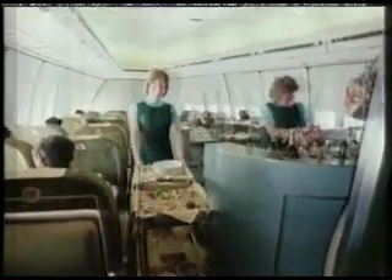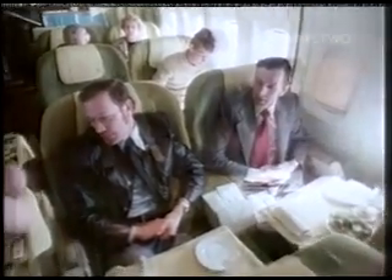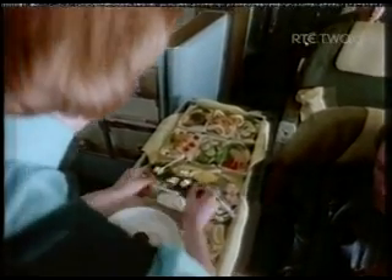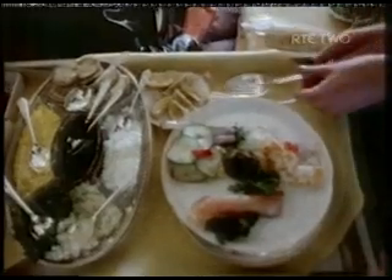We have carried a reputation for good food onto our airplanes. In-flight catering has come a very long way from makeshift thermos flasks and very cold sandwiches. A little onion? Onion please. Thank you.